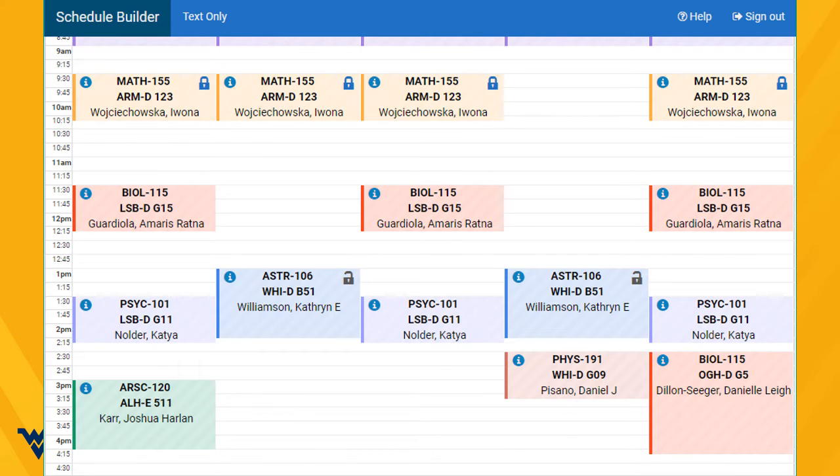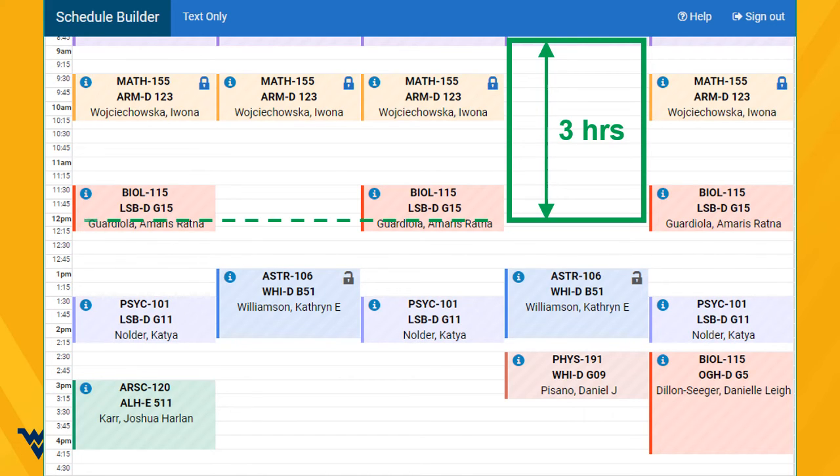Now here's the only tricky part. To ensure that you don't miss class when you have your field experiences in the elementary school, your final weekly schedule must have at least one day with a three-hour block of free time, either between 7:30 a.m. and noon, or between noon and 4 p.m.